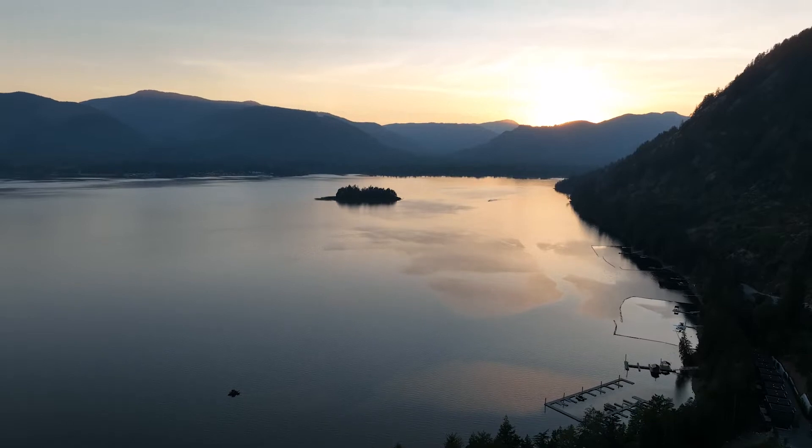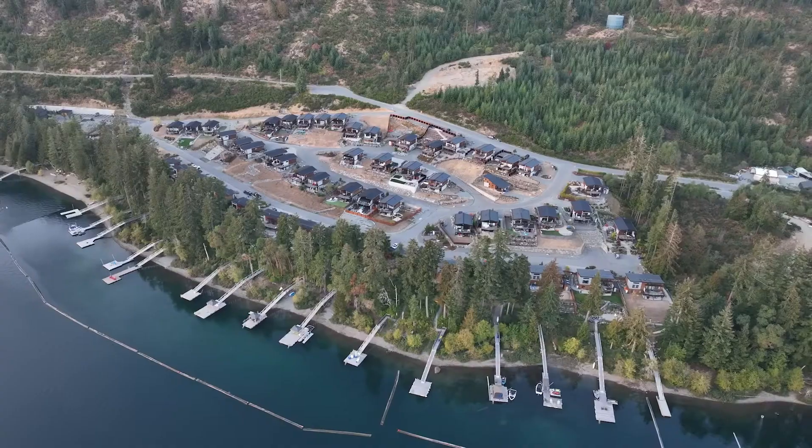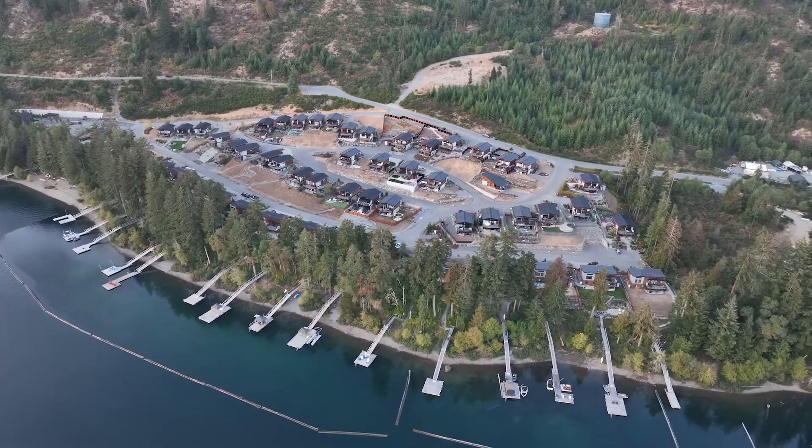Welcome to 9550 Marble Bay Road. I'm Sean McClintock with REMAX here on Vancouver Island and we're here at the Cottage Collection on Lake Cowichan. Come with me, I'm going to take you on a tour of a property that you are not going to want to miss.